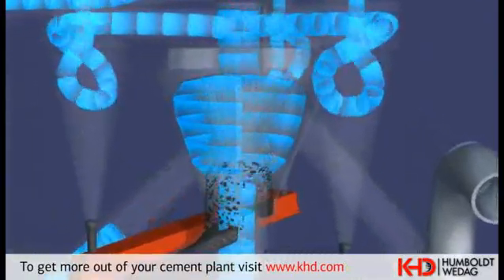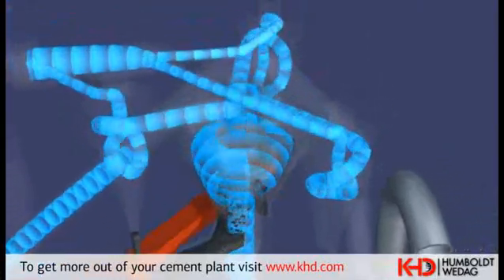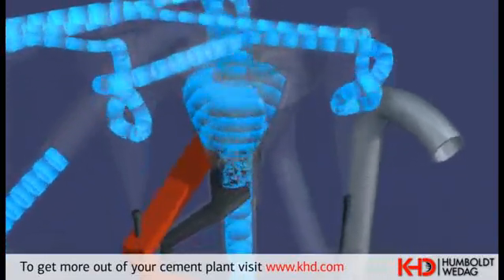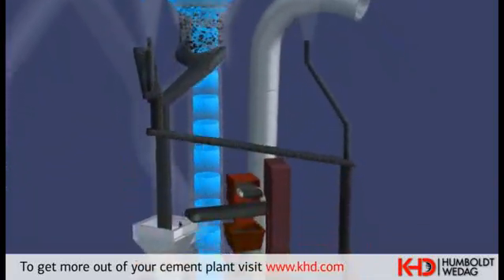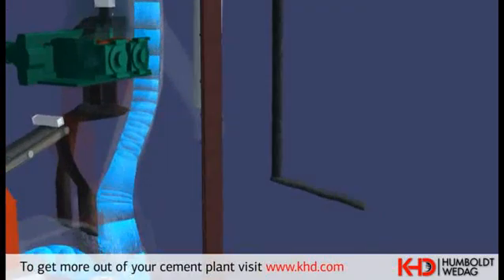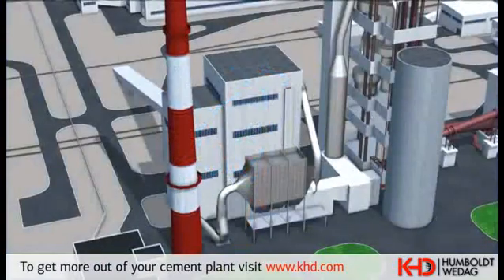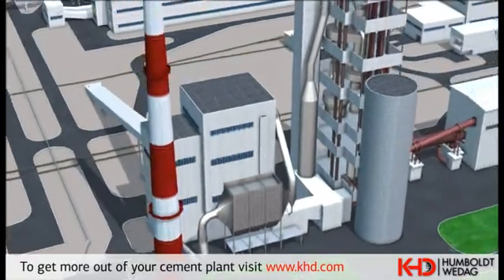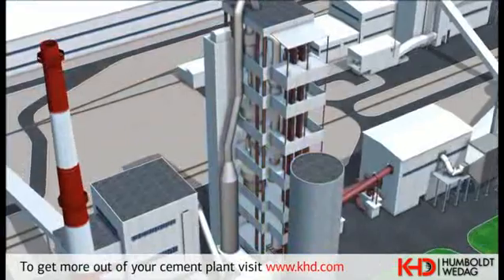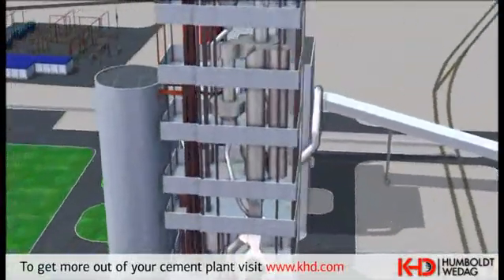The final fine separation is performed by a flow separator. An air slide system and a bucket elevator feed the raw meal into a homogenizing silo. In the homogenizing silo, with its stock capacity for about three days, temporary fluctuations in the raw meal composition are corrected. This enables uniform burning of the raw material with minimum fuel consumption by the kiln line.